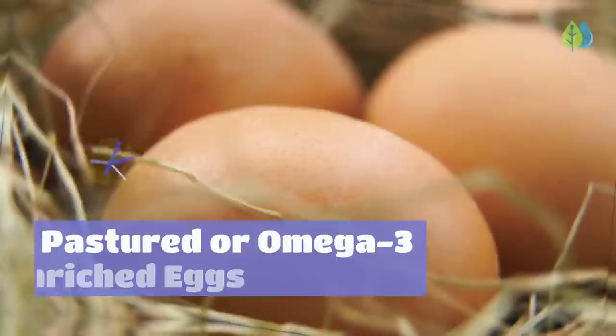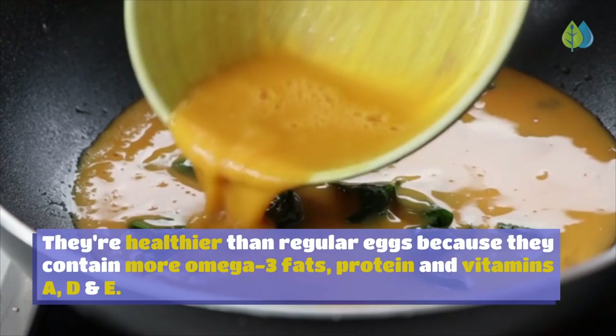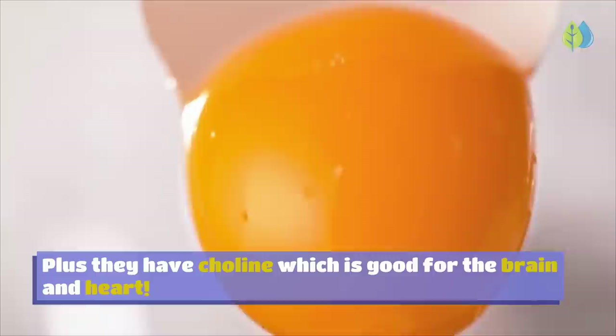Number 8: Pastured or Omega-3 Enriched Eggs. You'll want to eat eggs from hens that roam free in green pastures. They're healthier than regular eggs because they contain more omega-3 fats, protein, and vitamins A, D, and E. Eggs also have anti-inflammatory carotenoids like zeaxanthin and lutein that help your eyesight, plus choline which is good for the brain and heart. If you can't find pastured eggs, go for omega-3 enriched eggs.